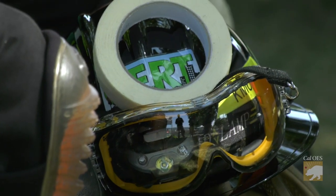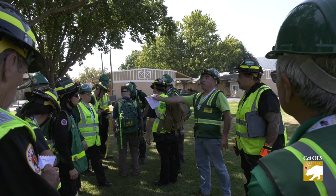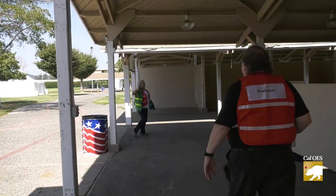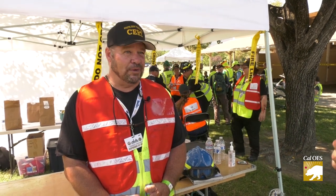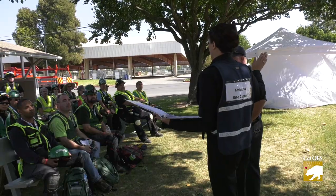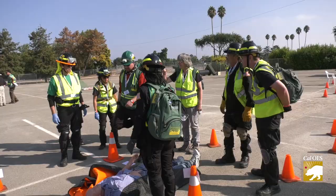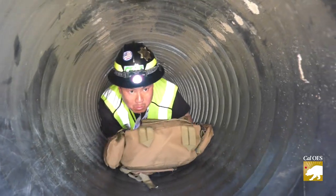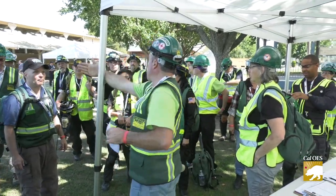You're being activated. They'd like you to report out to the Alameda County Fairgrounds. The stage is set. Who's medical? Everyone has a role. What was your character's name out here? My character? It originally started as Roberta. Consider this a dress rehearsal. Because when a real disaster hits, they all need to know their part. That's one team.